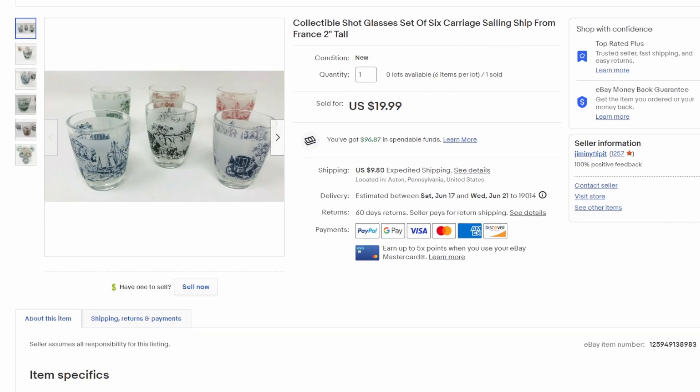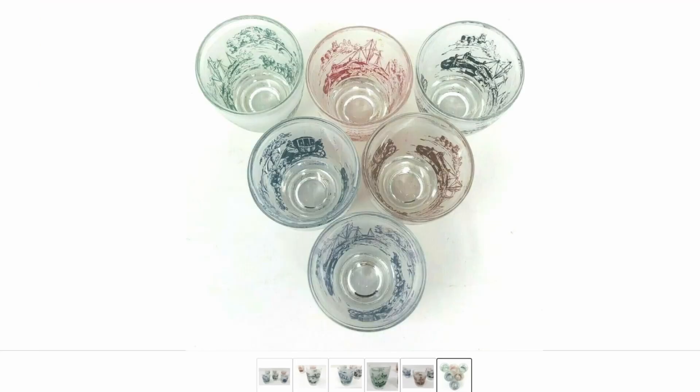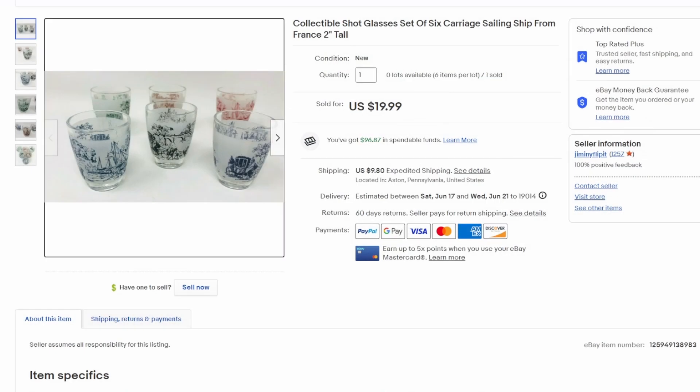To wrap up the video, this is another item I've had for a while from an estate sale pickup — just a series of shot glasses with carriages and sailing ships from France. Got $20 out of that one.